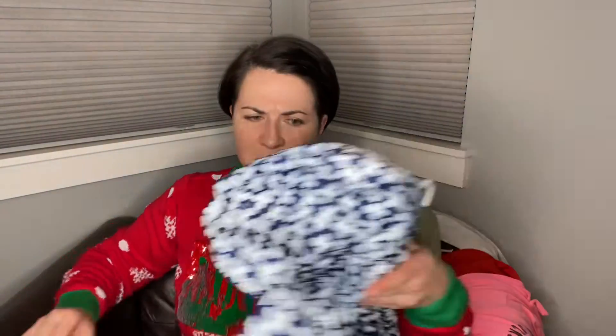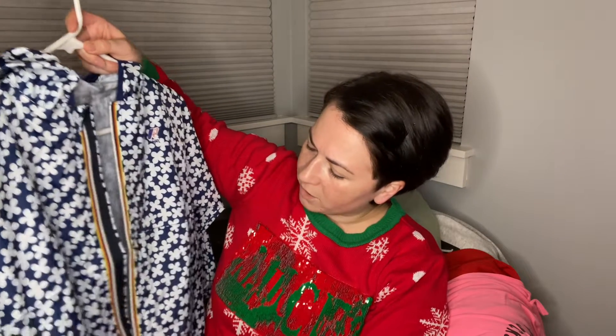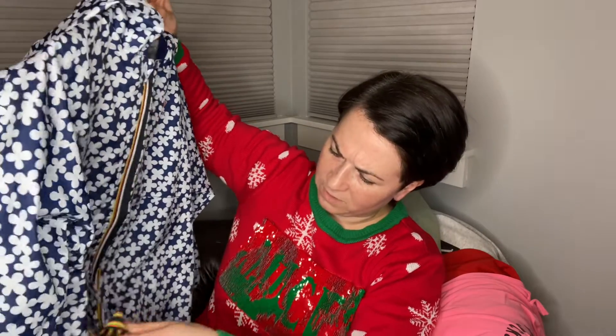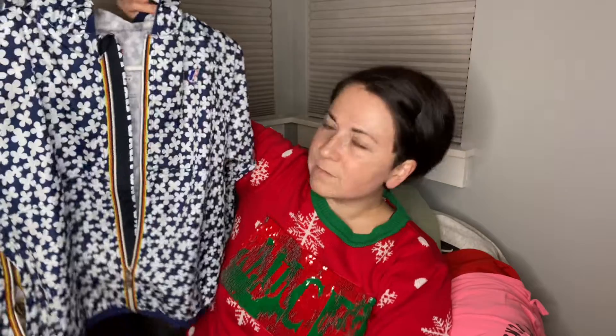This is a modern piece — just randomly throwing this one in. This is a collaboration between Crew Cuts, which is J.Crew's kids line, and the brand K-Way, which I wasn't familiar with until this year. It's just like a windbreaker, it's a size eight, with whatever this is on the side — I don't know if that goes in the pocket. I just thought it was cute.